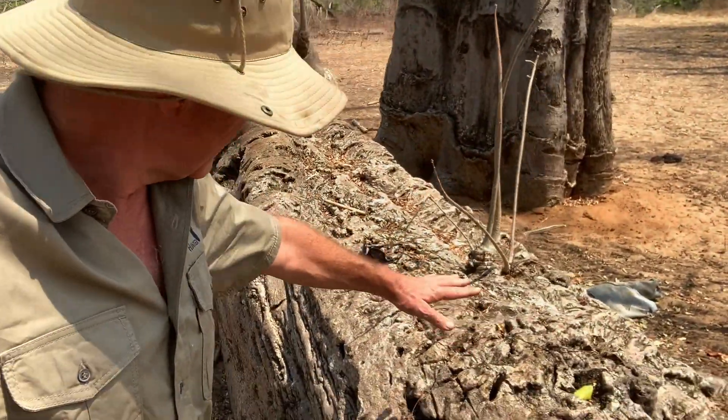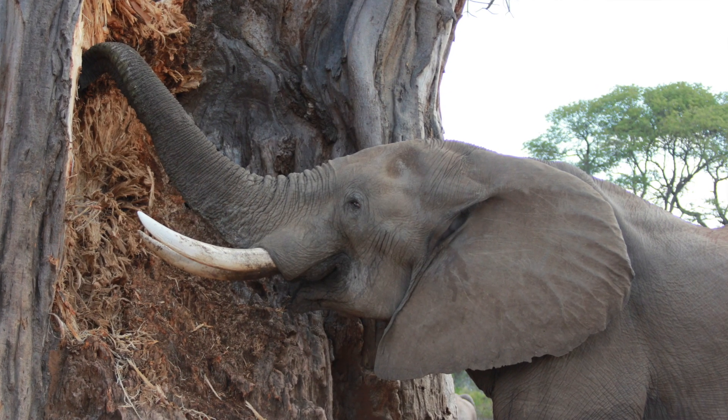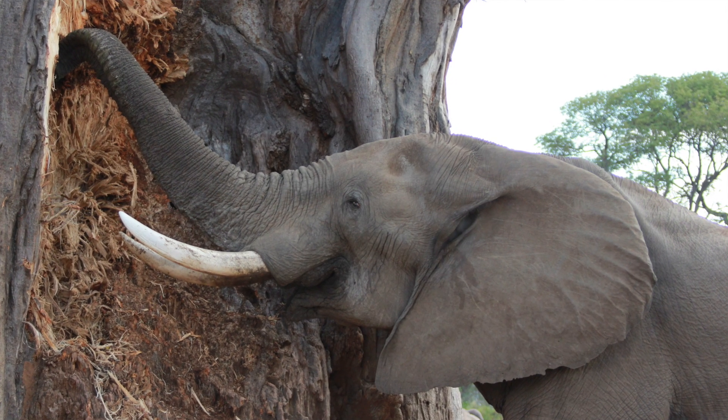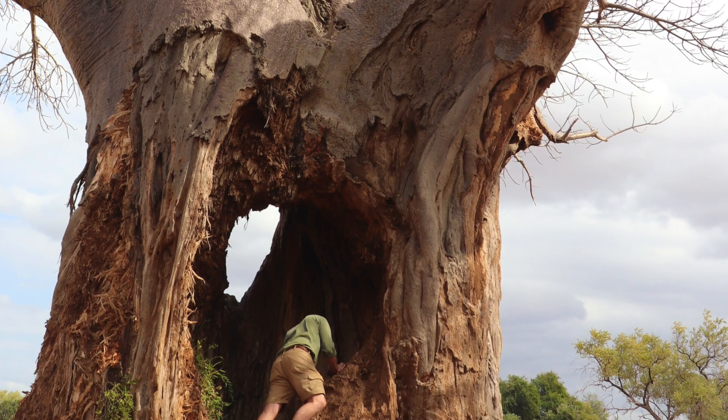Behind me is a baobab tree that has come down. Baobab trees that fall down — which they do when they die — die for many reasons: usually because they get extremely old, sometimes because they get taken out by elephants, and sometimes for other reasons. When baobab trees die, they fall over. Because the baobab is a succulent, essentially full of fiber in cross-section rather than timber, these trees disintegrate very quickly. Often a baobab tree will fall and within a year it's totally gone — there's no sign of it left.